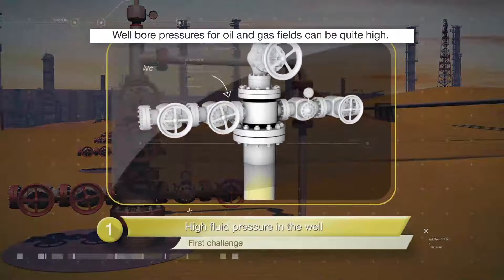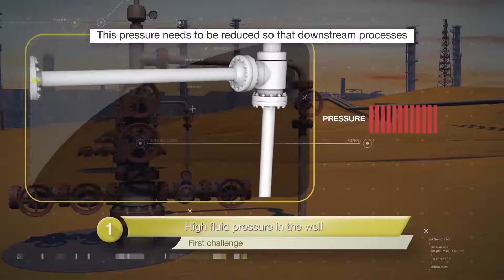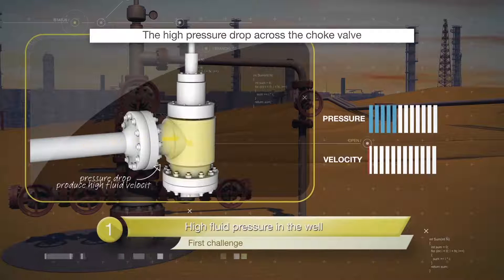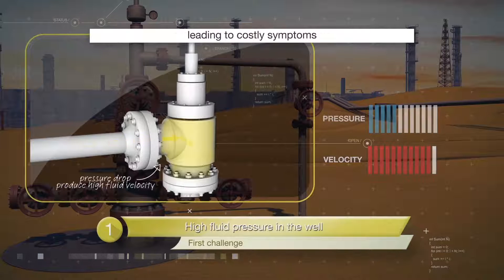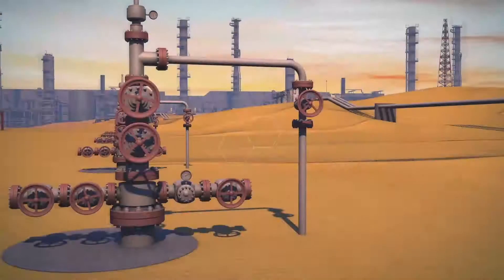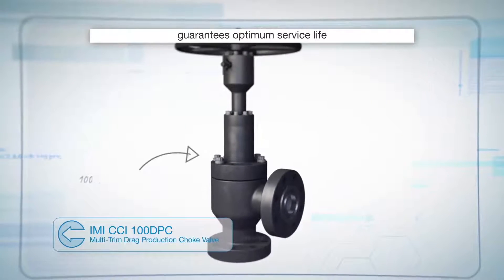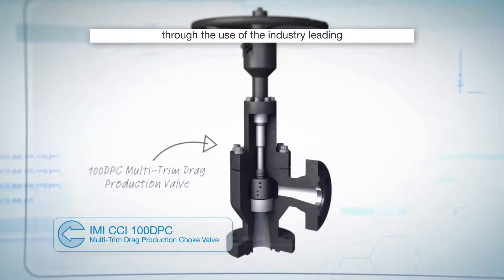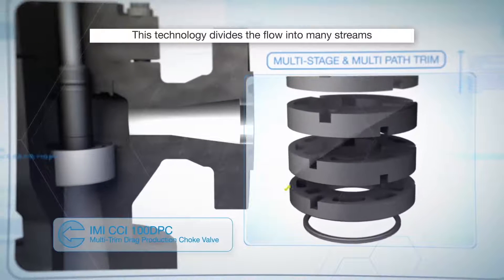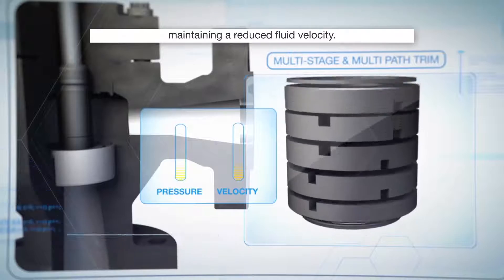Wellbore pressures for oil and gas fields can be quite high. This pressure needs to be reduced so that downstream processes can be run economically and safely. The high pressure drop across the choke valve produces high fluid velocity levels, leading to costly symptoms such as erosion, vibration and noise problems. The 100 DPC multi-trim drag production choke valve guarantees optimum service life through the use of the industry-leading drag, multi-stage and multi-path trim technology, which divides the flow into many streams, achieves the necessary pressure reduction while at the same time maintaining a reduced fluid velocity.